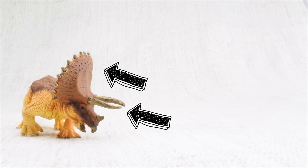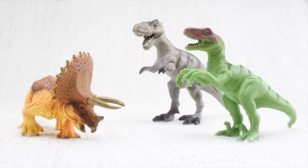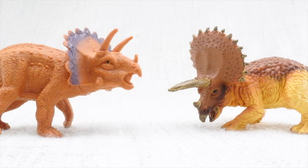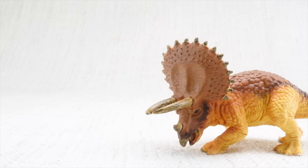Triceratops used its horns and the frill around its neck to defend itself against other dinosaurs. It also used its horns and frill to butt heads with, and to attract, other triceratops.